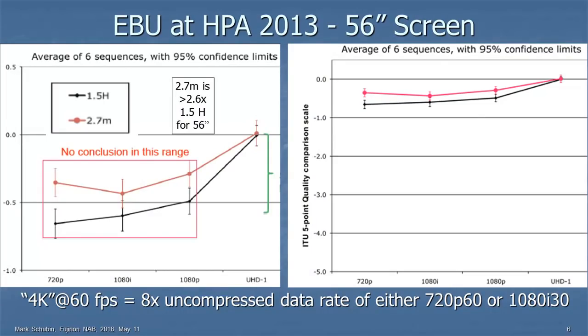Here are some tests done by the European Broadcasting Union. The amount of vertical travel on the graph is the amount of improvement. On the left, the black line shows one-and-a-half times the picture height away from the screen. The red line is a fixed 2.7 meters, or 9 feet, away from the screen. There's definitely an improvement going to 4K, but it's a very small improvement — maybe half a grade of improvement if you look at the right.